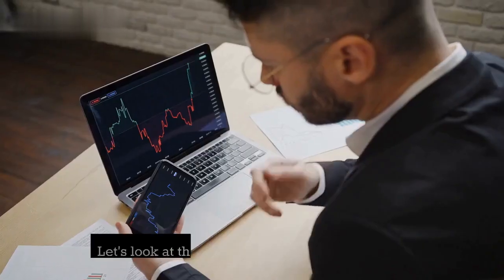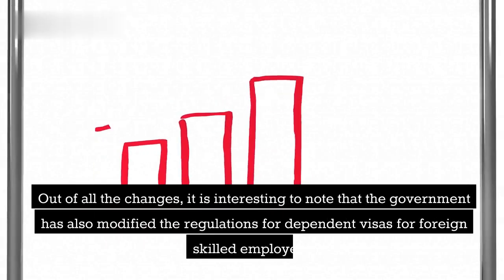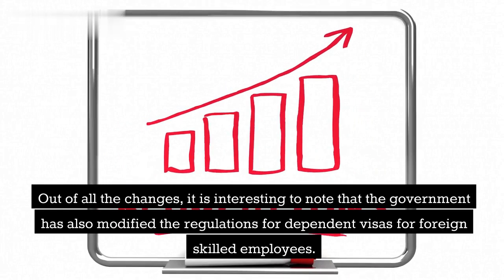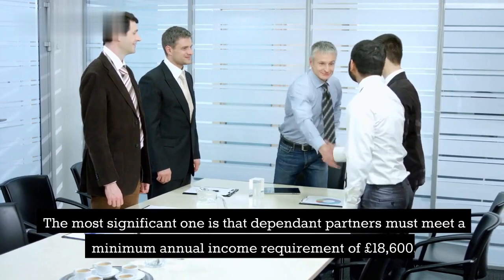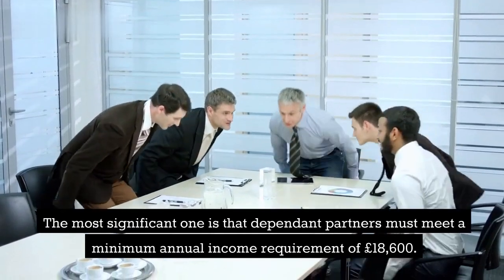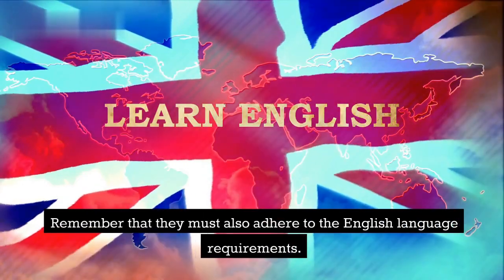Moving on, let's look at the changes to skilled worker visas. Out of all the changes, it is interesting to note that the government has also modified the regulations for dependent visas for foreign skilled employees. The most significant one is that dependent partners must meet a minimum annual income requirement of £18,600. They must also adhere to the English language requirements.